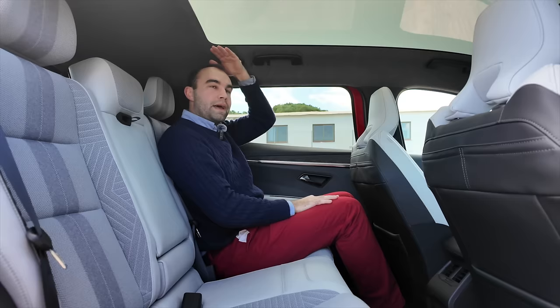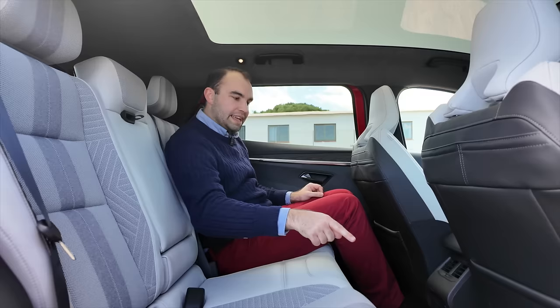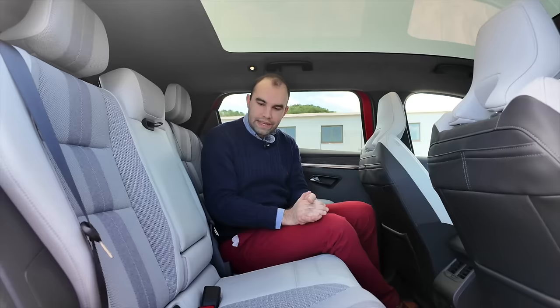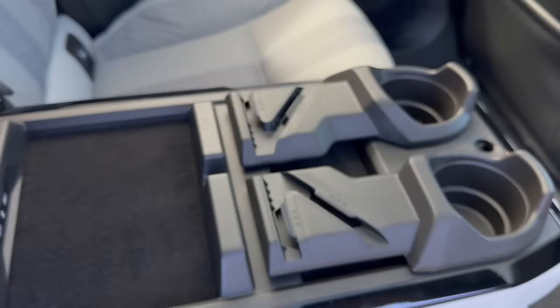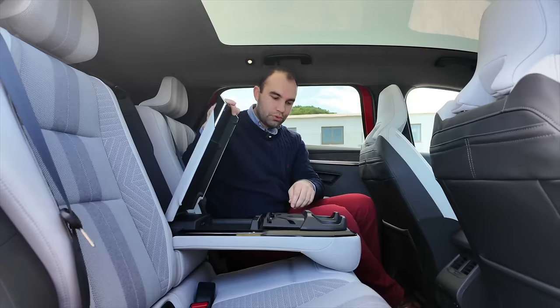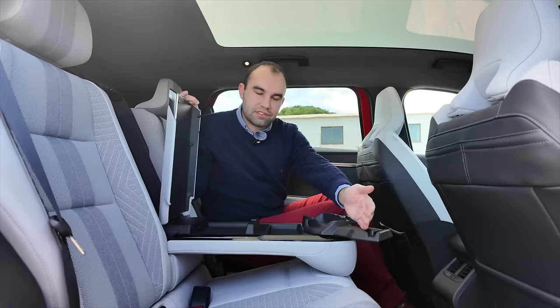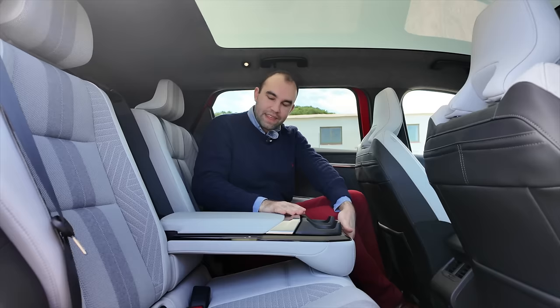Other cool little features back here: there are pockets on the backs of the seats to store oddments, a completely flat floor, and unlike the Peugeot E3008, the centre console does not jut out into the legroom — so you could easily fit three people along here. Pull down the armrest and you've got extra storage with USB-C charging ports. The cup holders actually swivel so you can place things like tablets or even your phone — that could be really great for children on long journeys.